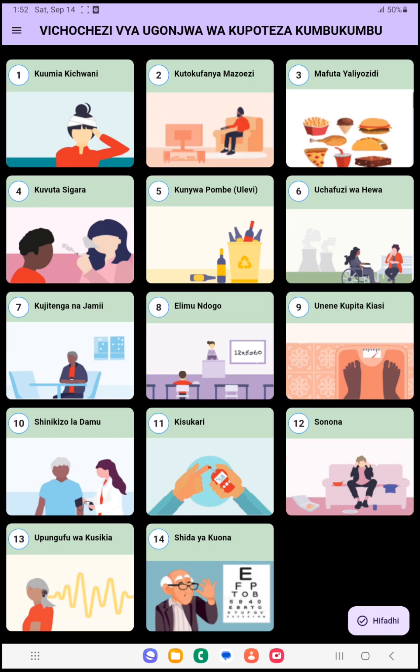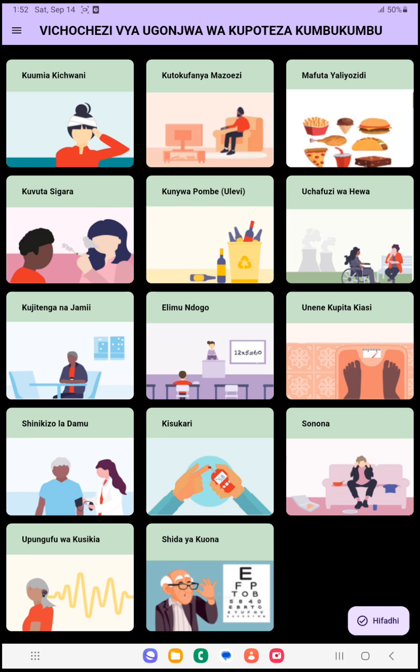We are looking forward to mobilizing many other communities, NGOs, and actors around dementia to use this application for priority settings of dementia in any country around the world. Thank you so much.